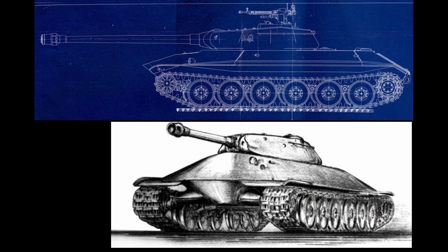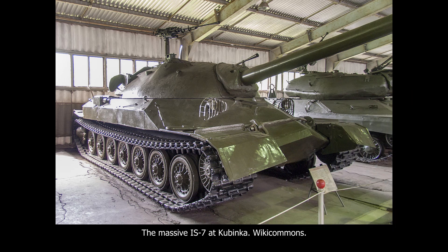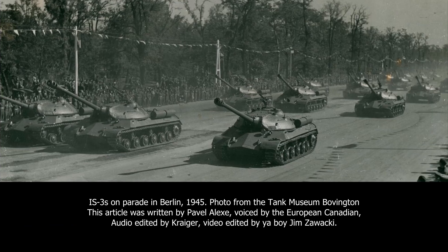The Object 252U upgrade never went past the blueprint stage, as the fate of the IS-6 had already been sealed. Yet despite being unsuccessful, the design was not in vain. Instead, it served as a basis for the Object 257, which in turn led to the IS-7 heavy tank, the heaviest Soviet tank ever built. More importantly, it was one of the first Soviet designs to implement the pike nose design, which became famous with the IS-3, and was implemented in the majority of Soviet heavy tanks until their discontinuation.